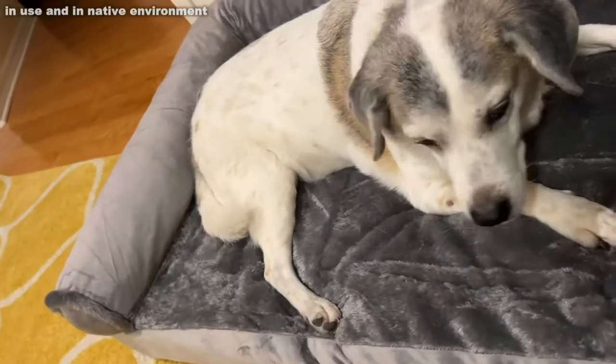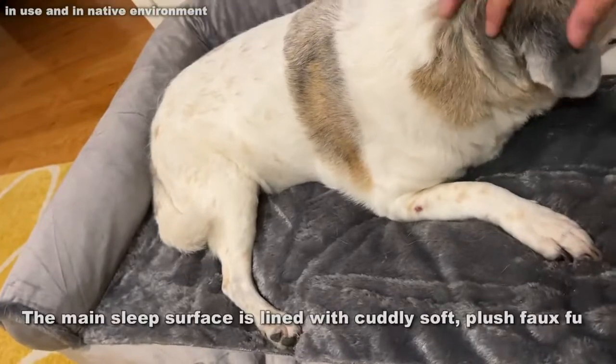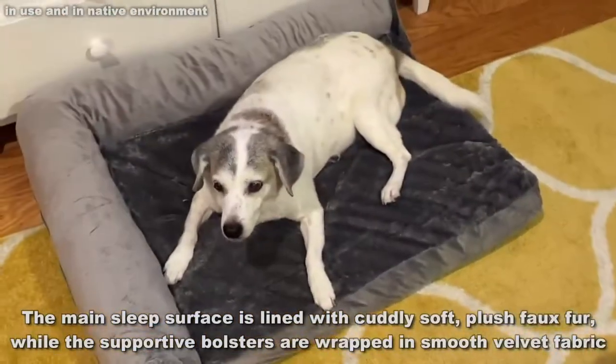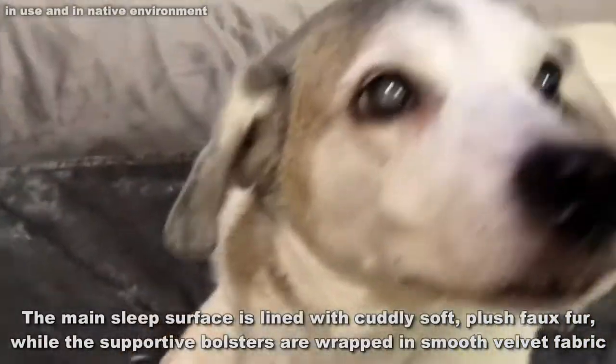So we're going to show you this bed up close. It's a very comfortable, stylish, sophisticated, and chic bed. Let me go ahead and stand up so you can see it from a little different angle. Notice how she's not getting off it though — she's like, I like this. Don't take my bed. I'm a big fan.